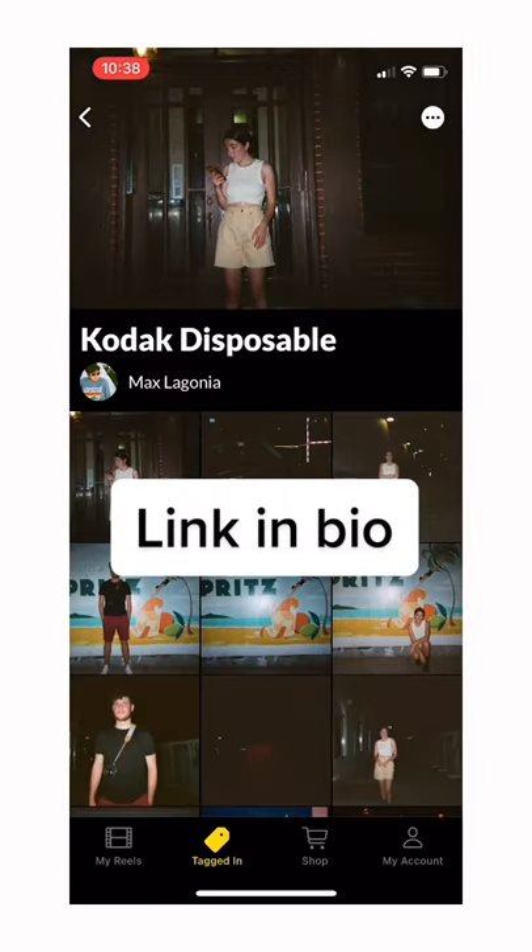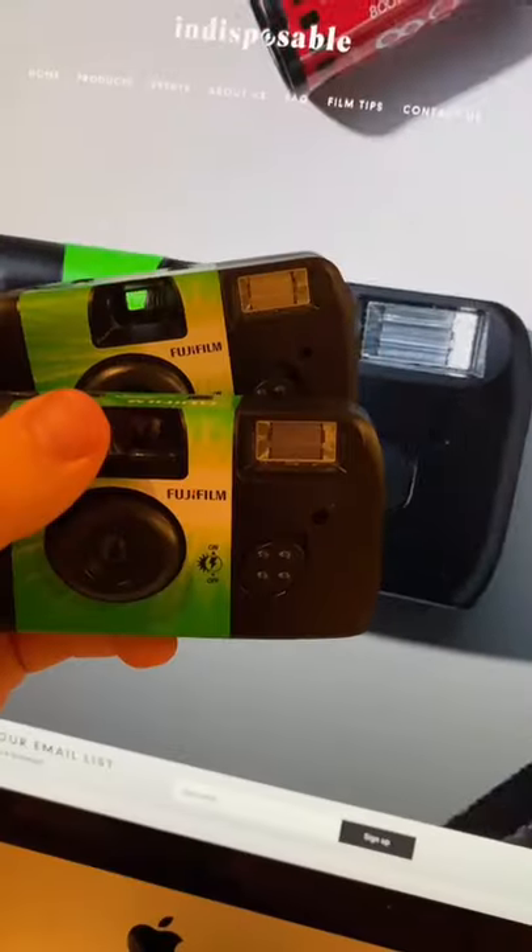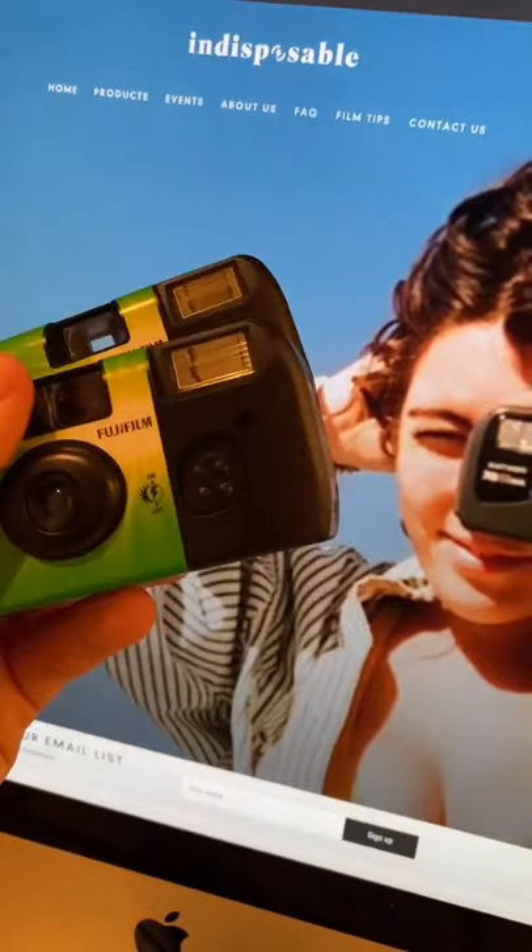If you haven't seen our business before, we develop any film and post the pictures right to an app. Our film development company is tagged in the caption of this post. If you give us a follow there, we'll be giving away some of these cameras and free development.